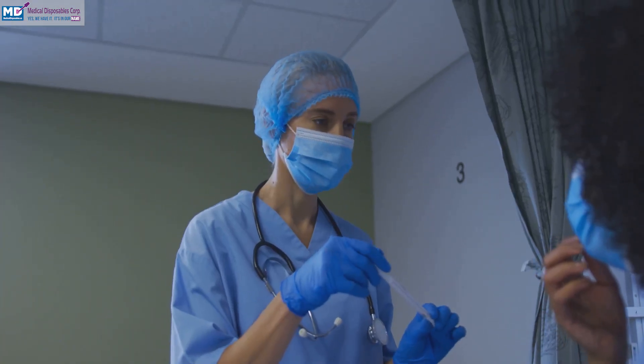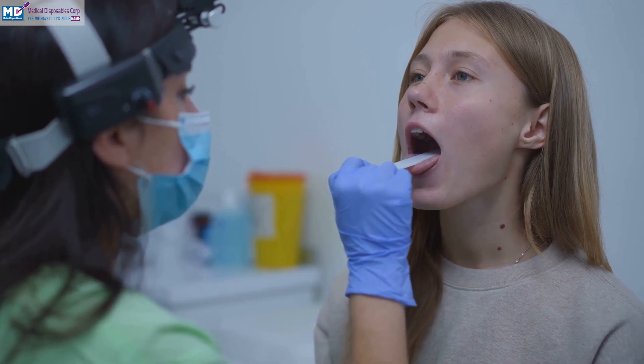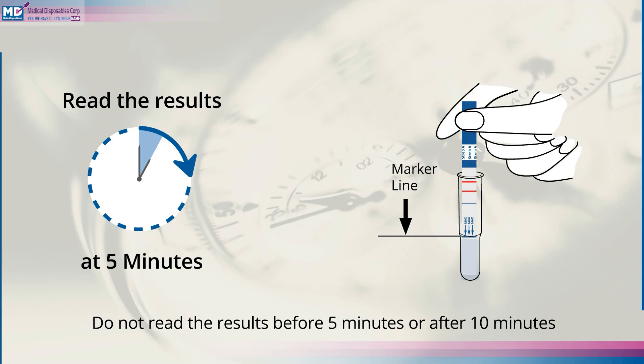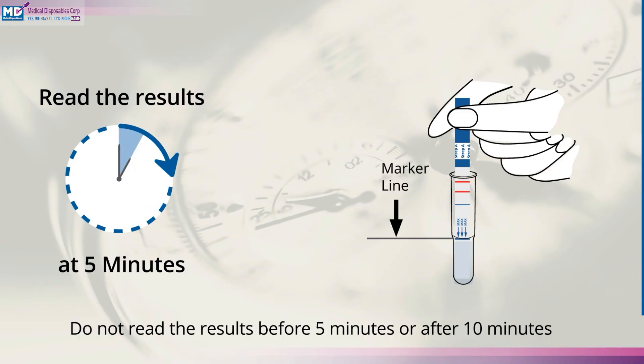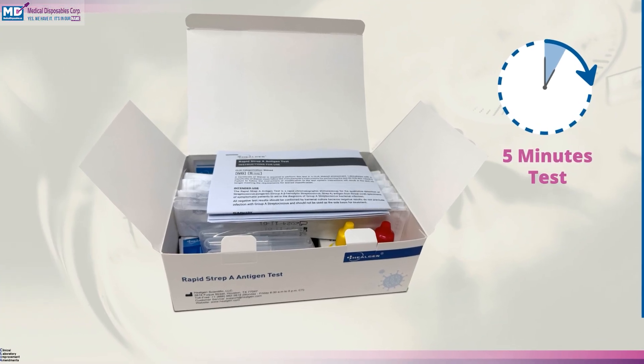So how does it work? This CLIA-waived Lateral Flow Immunoassay detects Group A Streptococcal Antigen from throat swab samples. It delivers clear results in just 5 to 10 minutes. Everything you need is in the kit — no lab equipment or extra tools required.